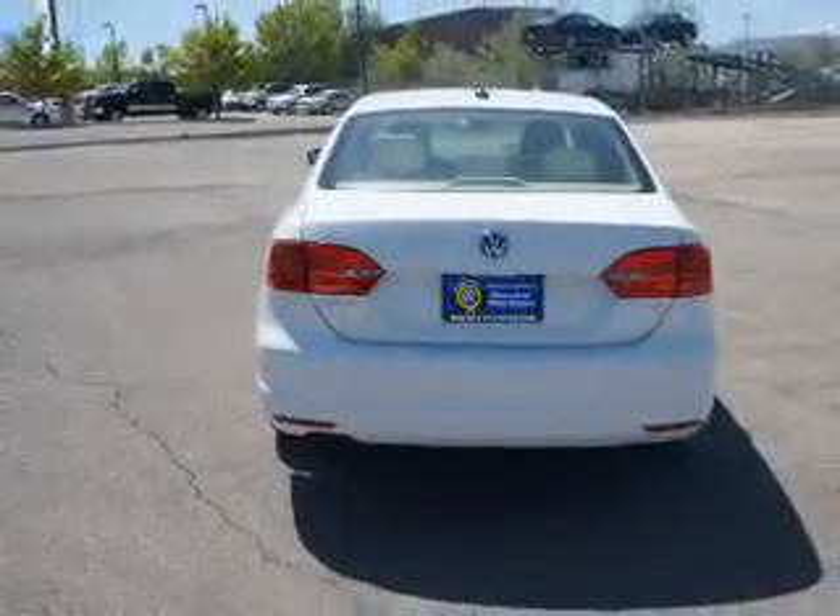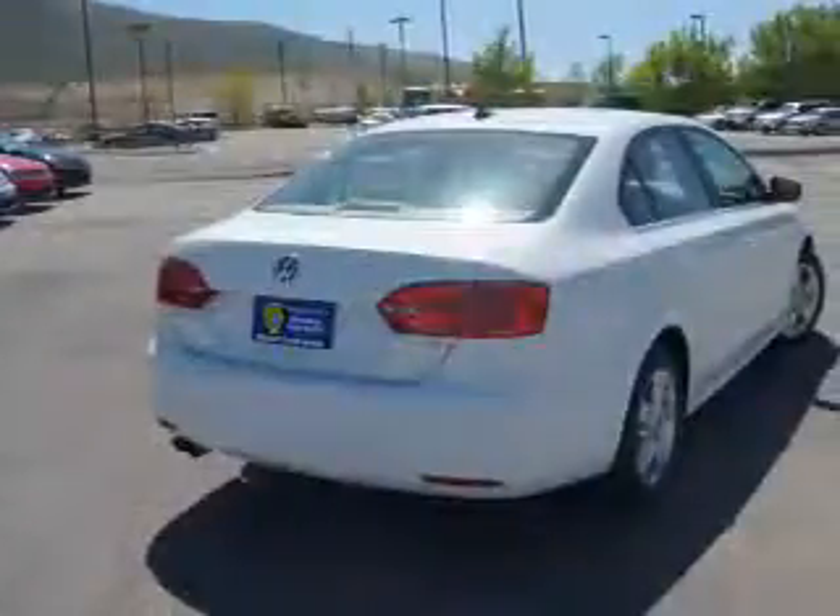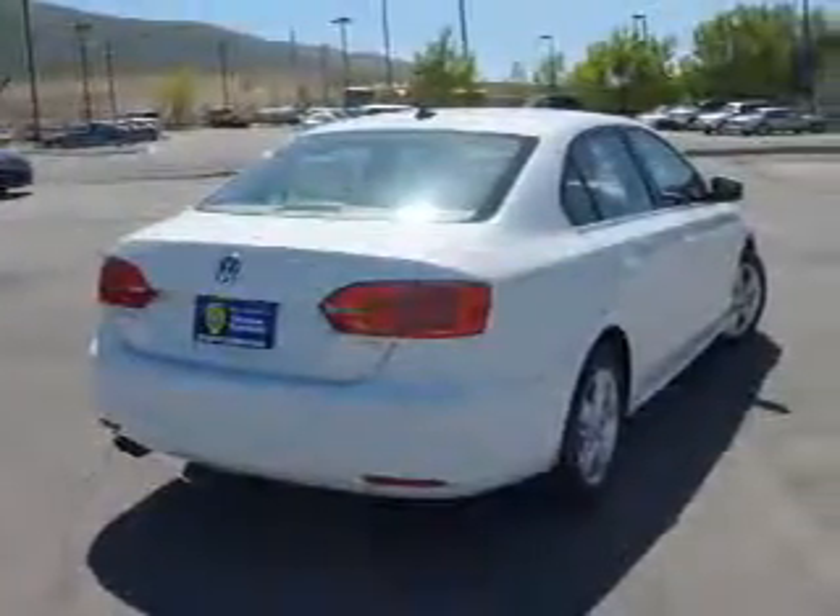The features include keyless entry, power mirrors, traction control, stability control, daytime running lights, and anti-lock brakes. Inside you'll find heated seats.